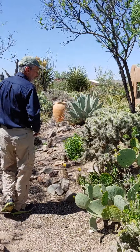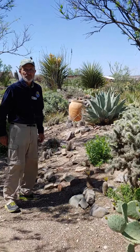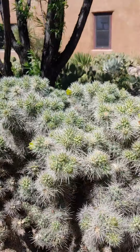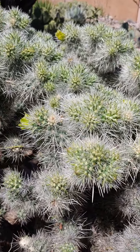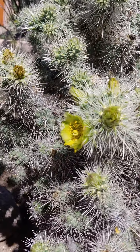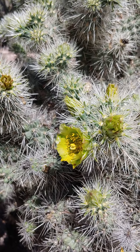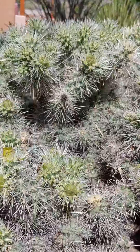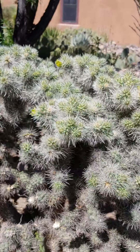Here is a very, very spiny cholla from the Mojave called Wiggins cholla. It's interesting because it has green flowers, and this one is about to have a lot of flowers.